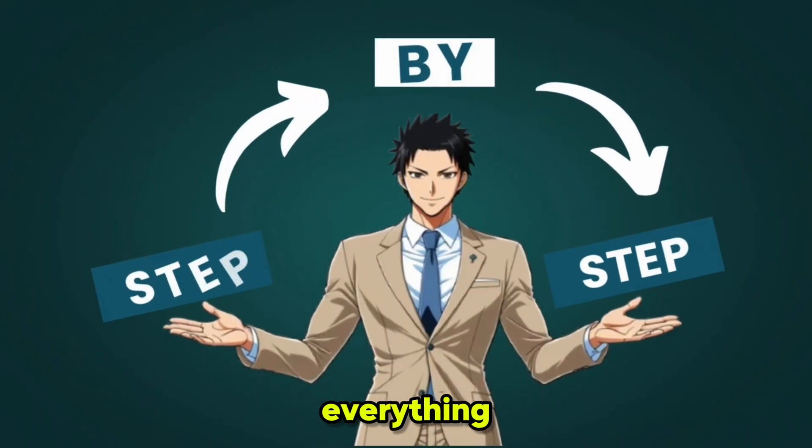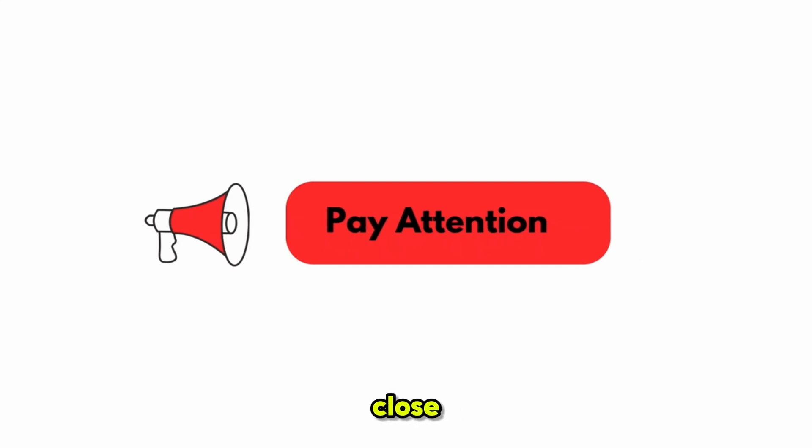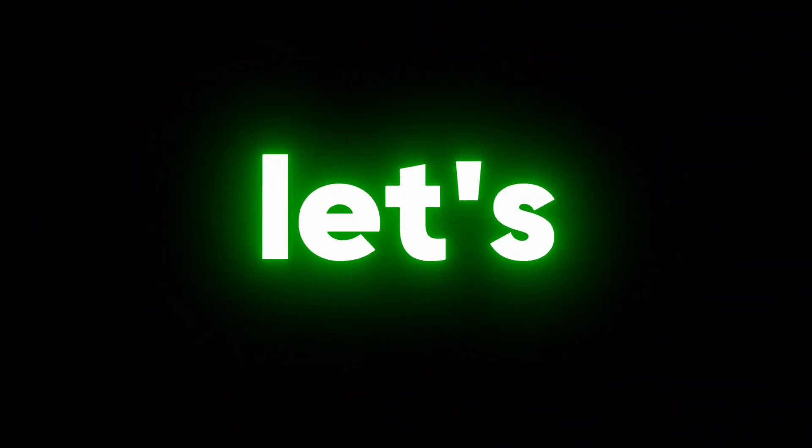I'll guide you through everything step by step. Make sure you pay very close attention. Without wasting any time, let's start the video.